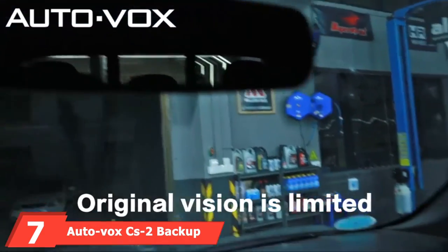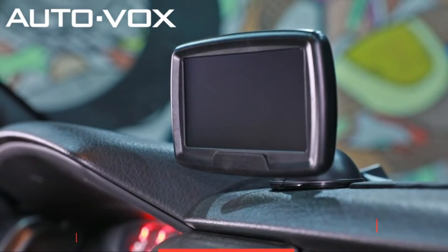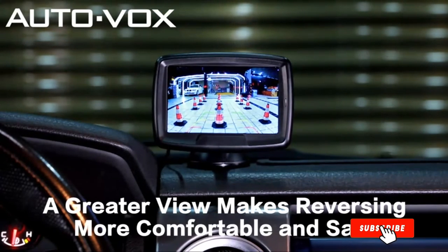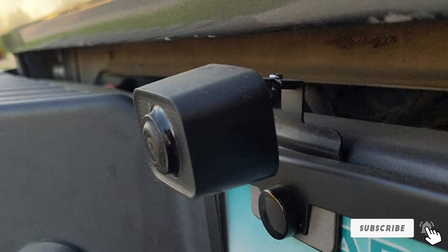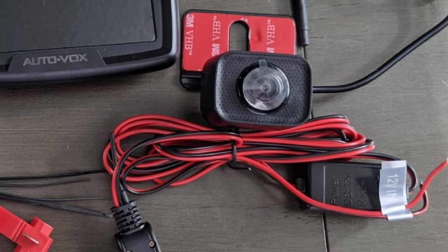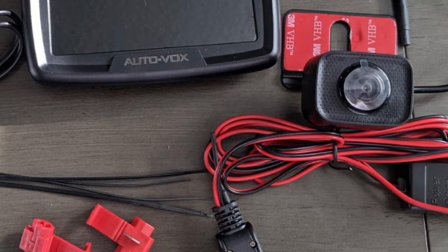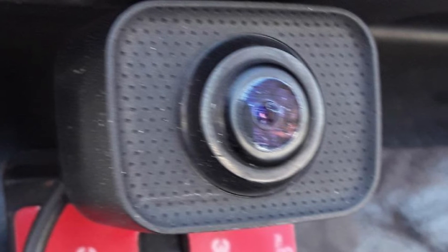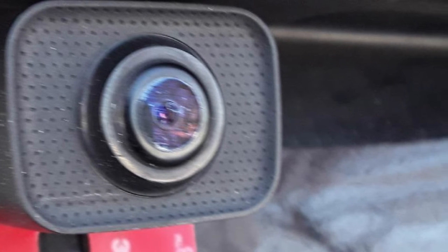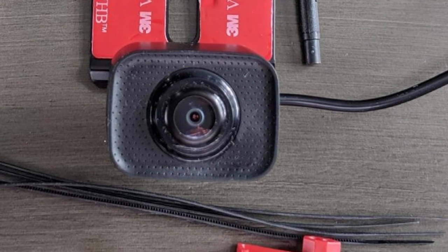Moving on to number seven with the AutoVox CS2 Backup Camera. The AutoVox CS2 provides complete facilities, and the monitor also looks stylish — it'll surely add more points to the interior of the car. The monitor features a 4.3-inch LCD screen, and picture quality from the camera is up to the mark. Even during foggy weather, you'll be able to get accurate visuals. Although the viewing angle is only 110 degrees, which might seem limiting for bigger cars, the AutoVox is also supported with digital wireless connection, so you won't have to deal with cables at all.